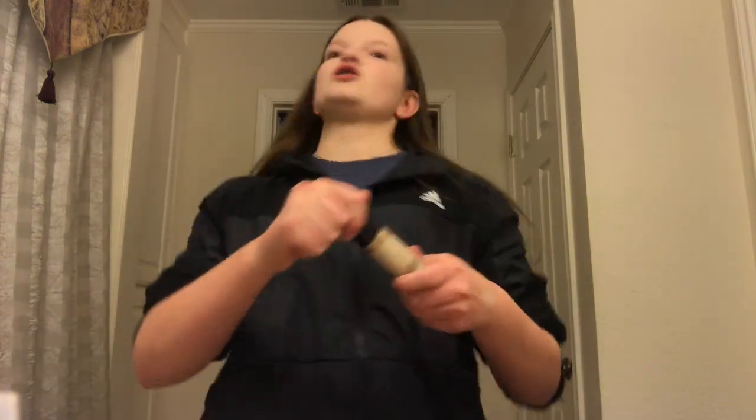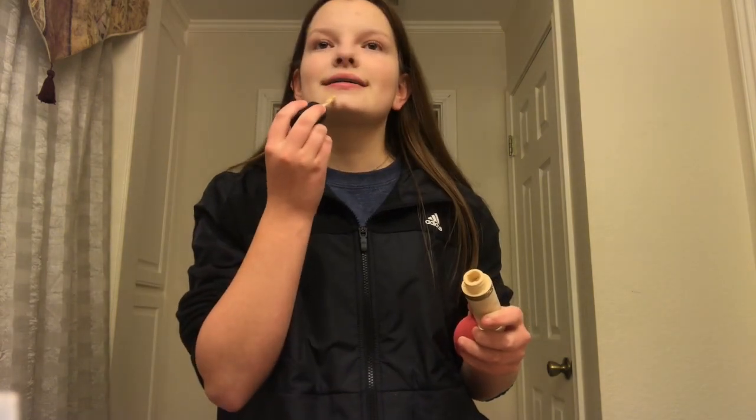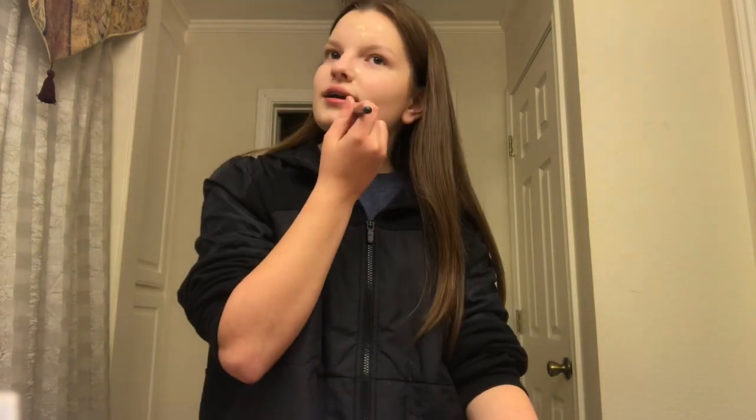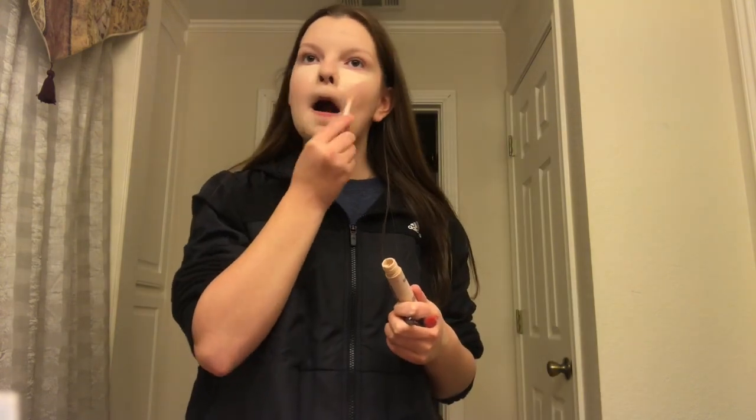Now I'm going in with the Two Faced Born This Way concealer in the shade Swan. I'm not going under the eyes with this yet — I'm mainly focusing it on the areas that need concealing. For under the eyes, I'm going in with the Tarte Shape Tape in the shade Fair Beige. Now I'm using the Maybelline Fit Me powder in shade 120.